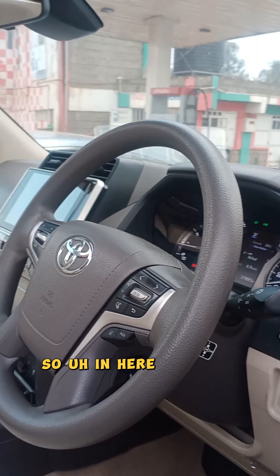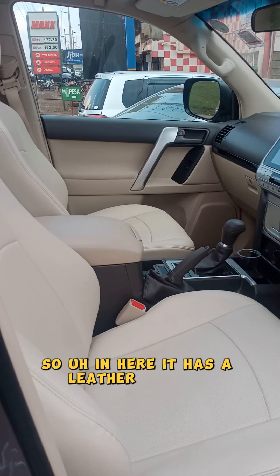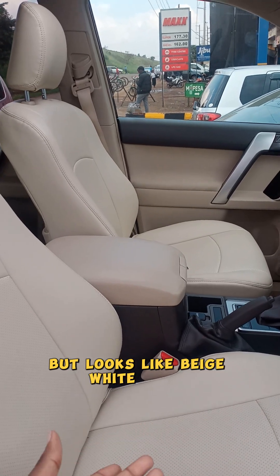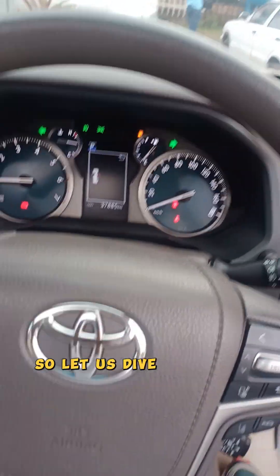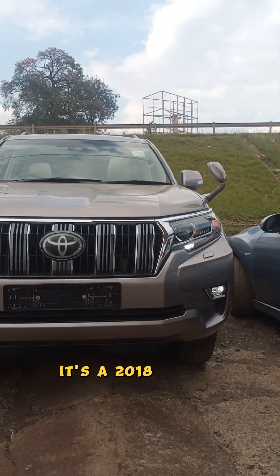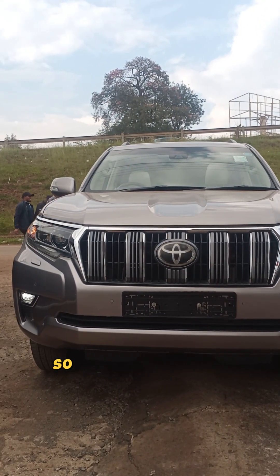In here it has a leather interior. I don't know what the color is but it looks like beige white to me. The color doesn't matter. So let us dive into this vehicle — there are some really awesome features. It's a 2018 vehicle. Let me show you the features.